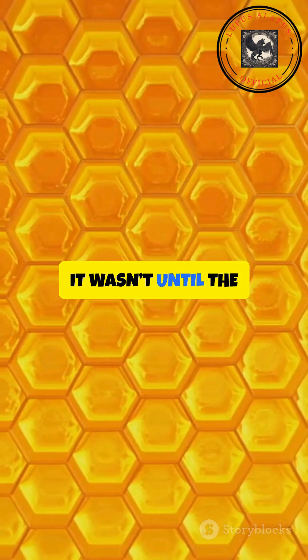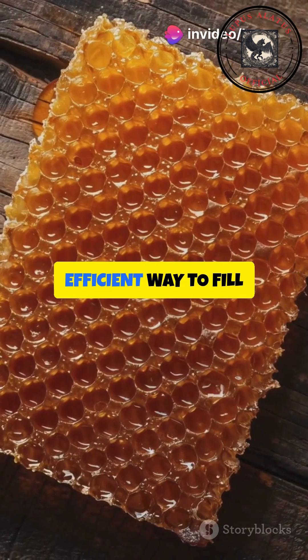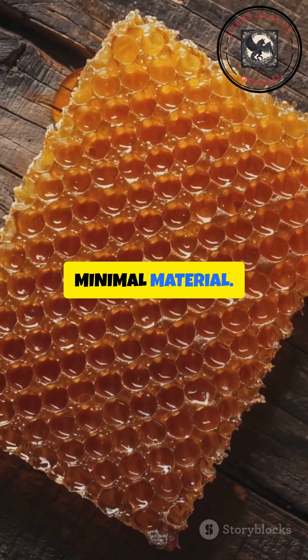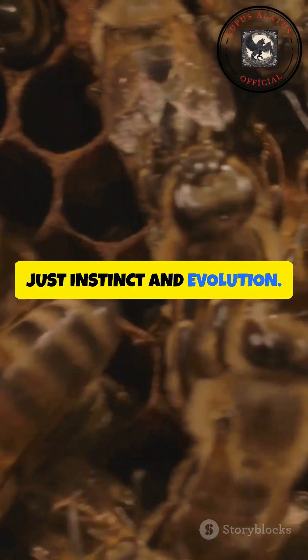It wasn't until the 1960s that scientists mathematically proved the honeycomb's design is the most efficient way to fill a space with equal-sized units and minimal material. Bees had figured it out millions of years earlier — no blueprints, no calculations, just instinct and evolution.